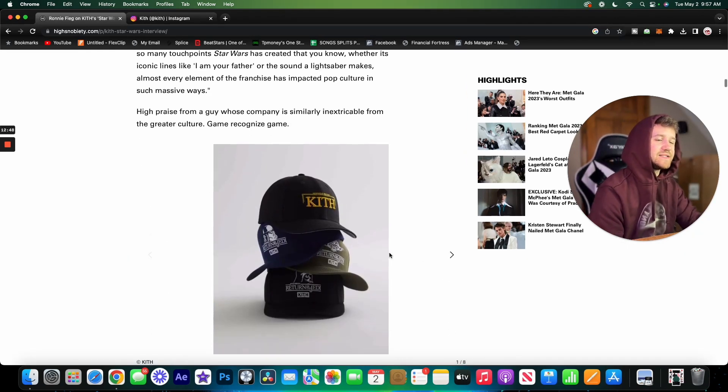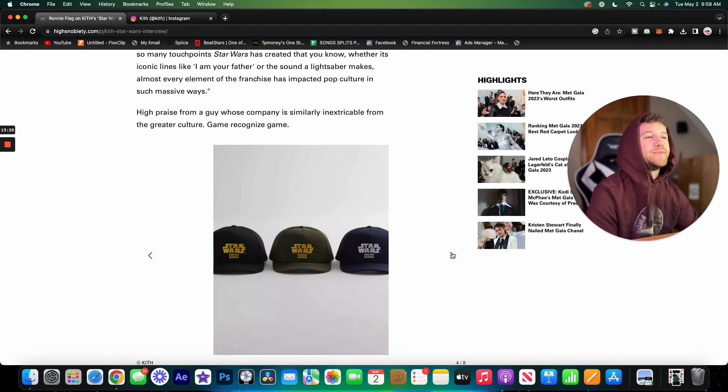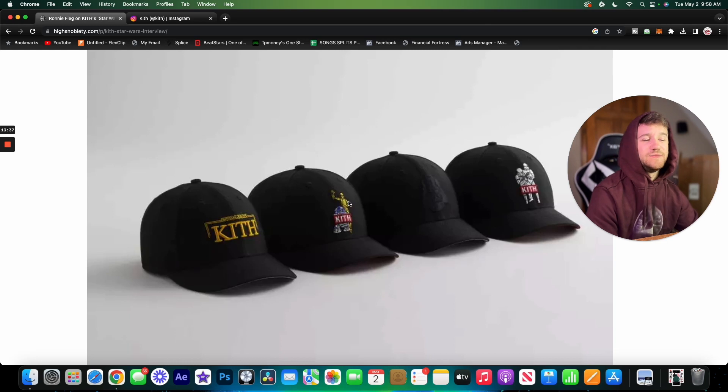Moving to hats and accessories, we've got some pretty basic hats with Return of the Jedi figures on them, probably coming in different colorways. There's a Kith Star Wars branded one — I think the yellow text one is pretty cool. We also have some mesh snapbacks which I really like; that trucker hat vibe works for me and the embroidery looks very nice. I'd personally go with the black one. There are also a couple more hats featuring R2-D2, the gold character, Darth Vader, and stormtroopers.